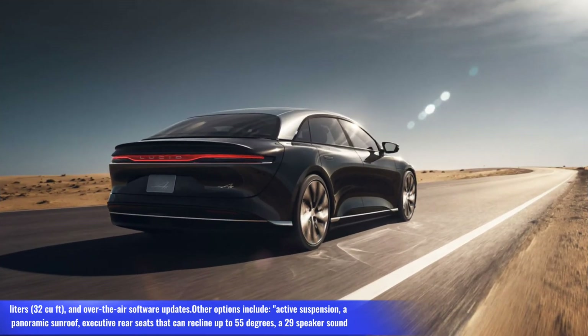Additional options include over-the-air software updates, active suspension, a panoramic sunroof, executive rear seats that can recline up to 55 degrees, and a 29-speaker sound system.